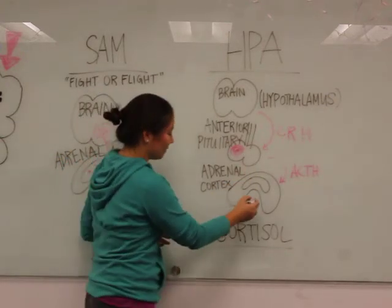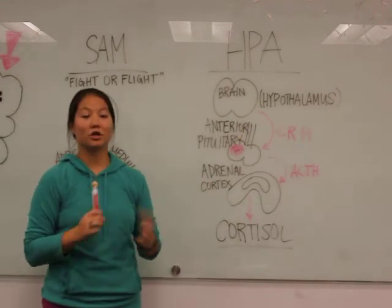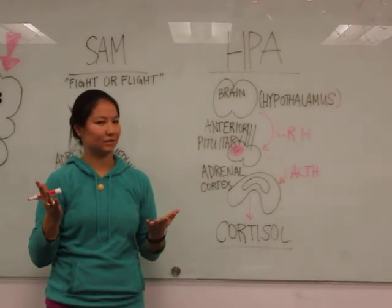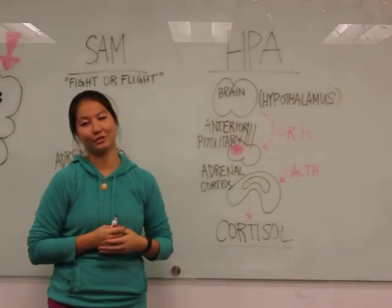And from there, we create cortisol. Cortisol is really important in long-term stress response — it will elevate your blood sugar to more adequate, consistent supplies. So again, very important for long-term as opposed to short-term stress.